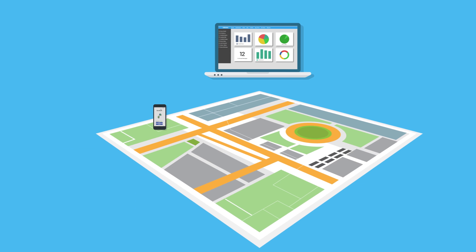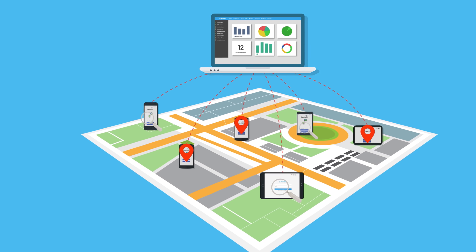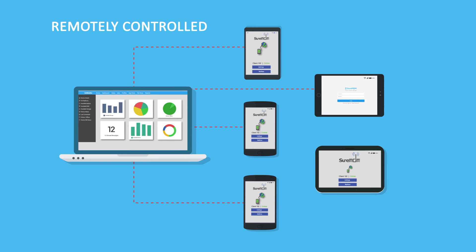With a web console for centralized management, get a God's view of all your devices, track their location, and remotely control them wherever they are.